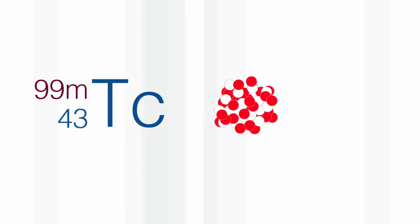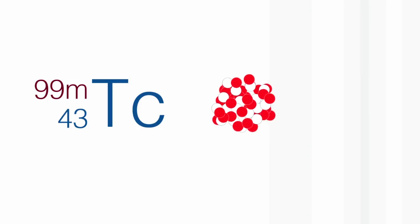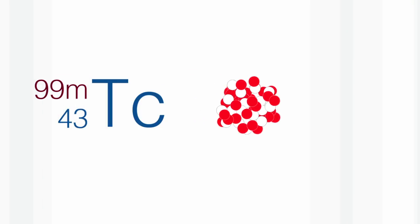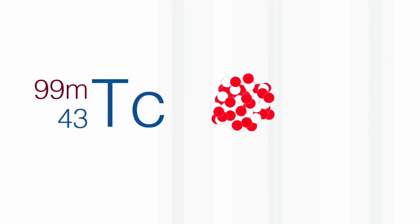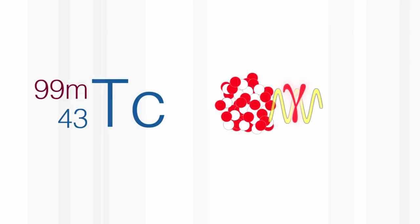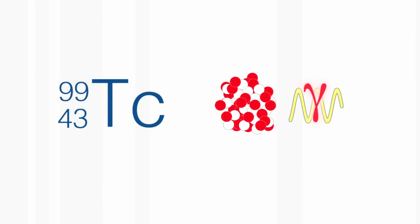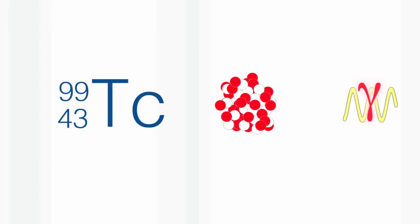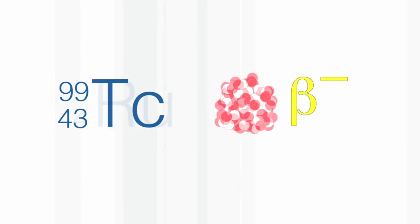This excited state is symbolised by the letter M, which stands for metastable, meaning it's stable for a short time but not very long. This metastable technetium decays to the stable state with the same mass and gives out a gamma ray, which can penetrate a large distance through, for example, human flesh. And then much more slowly, the technetium-99 decays to ruthenium.